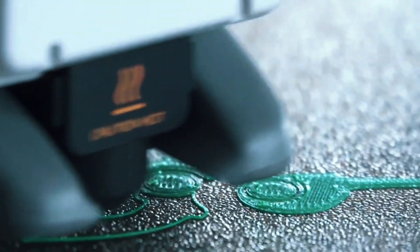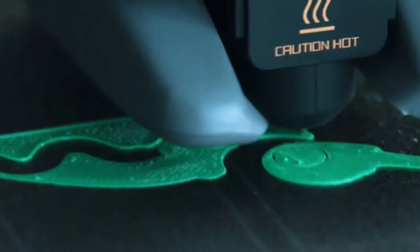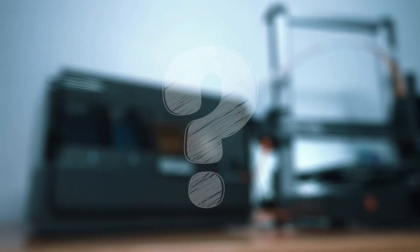The Bambu Lab A1 Mini Combo is a powerful little printer with big features. Whether you're a beginner or a seasoned maker, it delivers top-tier results.